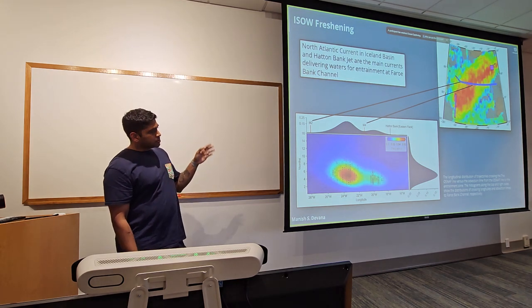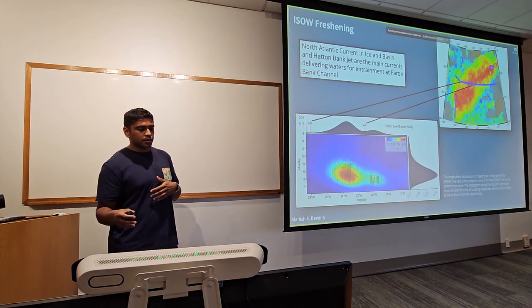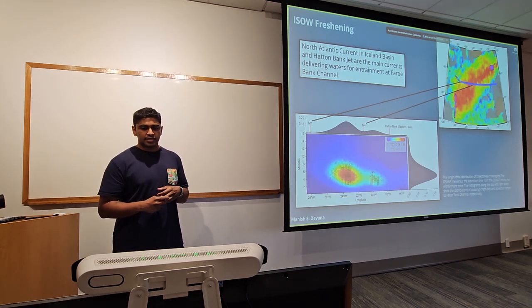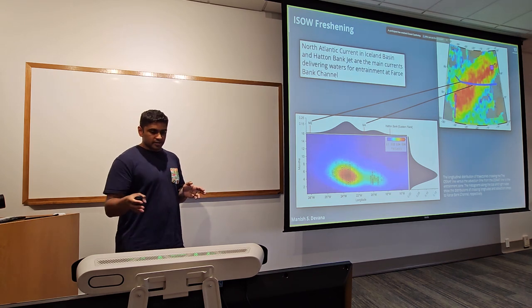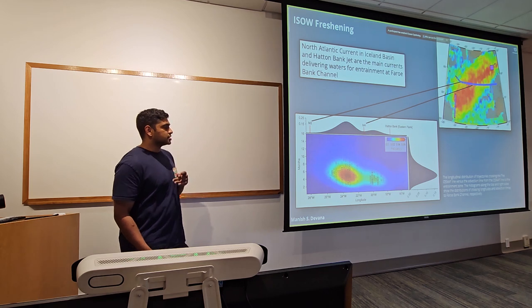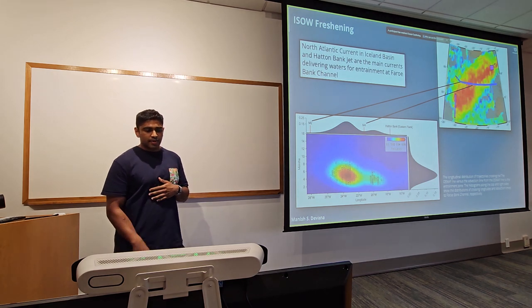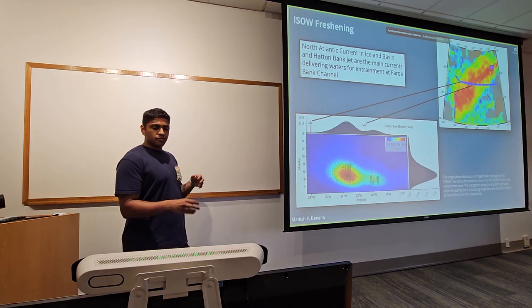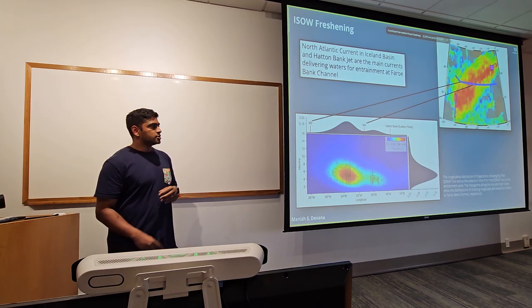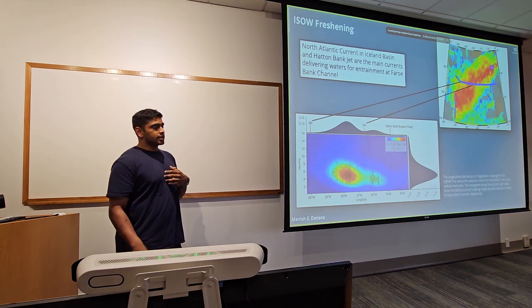To establish the upper ocean advective time scale, I used the global surface drifter dataset and built a statistical representation of velocities in the North Atlantic, then released virtual particles to see what paths they took to get to where entrainment happens — that purple box in the top right of the map — and how long it took. The histogram shows where particles crossed the OSNAP line, and sure enough it was on the eastern side, exactly what we saw in the salinity anomalies. On average, it took about four to six months from the OSNAP mooring line to the entrainment region.